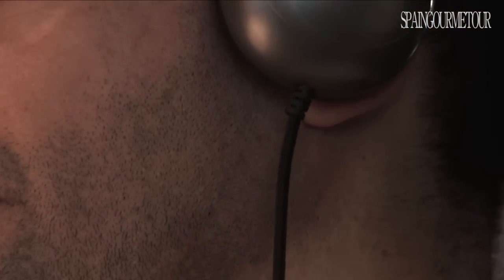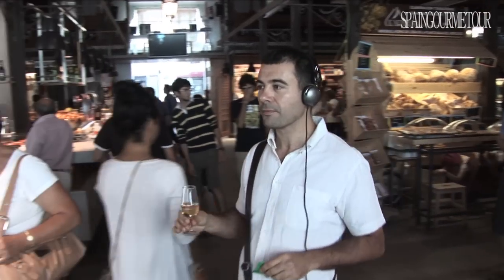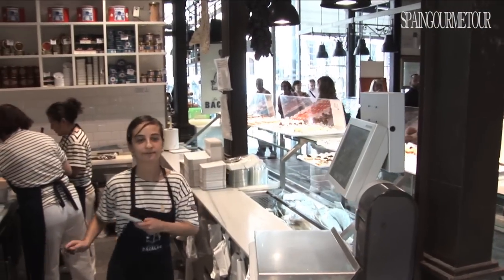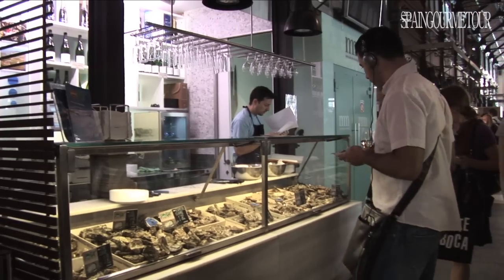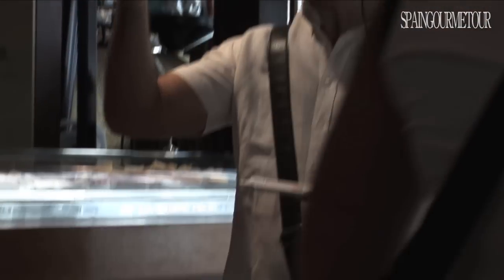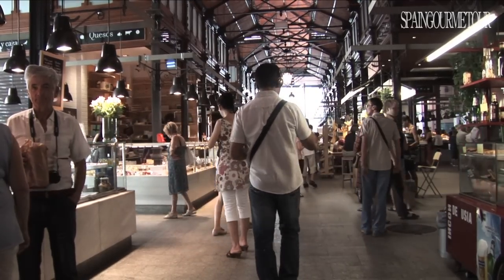Apart from that, they provide six glasses of Sherry and the audio guide leads you through the tasting procedure. Furthermore, the audio guide sends you to different stores within the market where you receive different tapas in order to experience different tasting combinations with Sherry. This is an original and amusing way of discovering a different kind of market — one that combines gastronomy with pure fun.